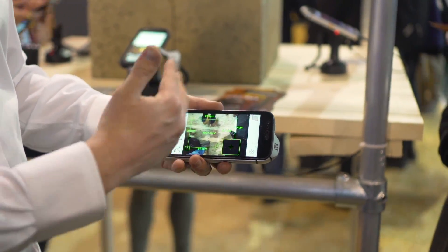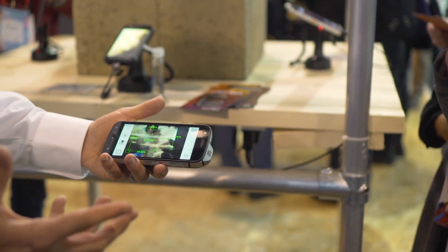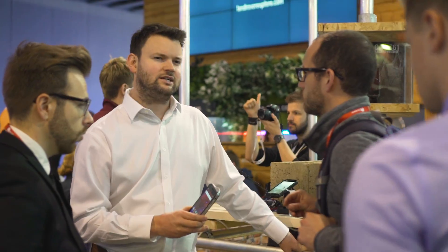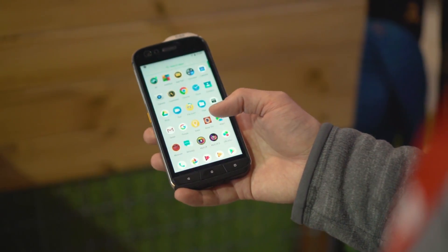Besides thermal vision, there are also some other pretty nifty tools built into the phone, like a laser distance measuring tool and air quality sensor. Not exactly features that the masses will be rushing to the stores to get, but for people that work in particular fields, they're really useful features that you can have right on the phone in your pocket.